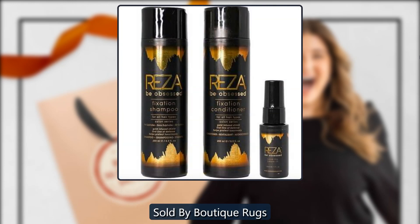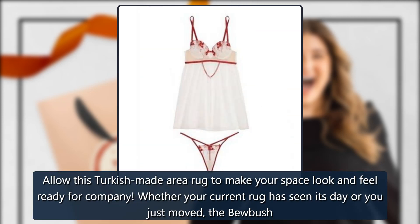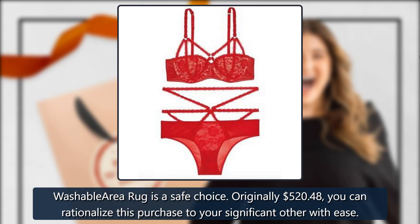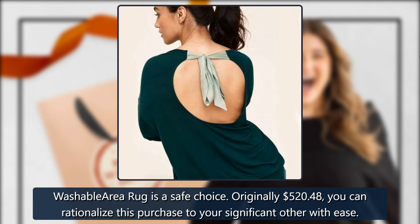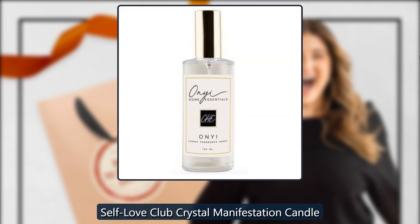Bubush Washable Area Rug by Boutique Rugs, sold by Boutique Rugs. Allow this Turkish-made area rug to make your space look and feel ready for company. Whether your current rug has seen its day or you just moved, the Bubush washable area rug is a safe choice. Originally $520.48, now $182.17.